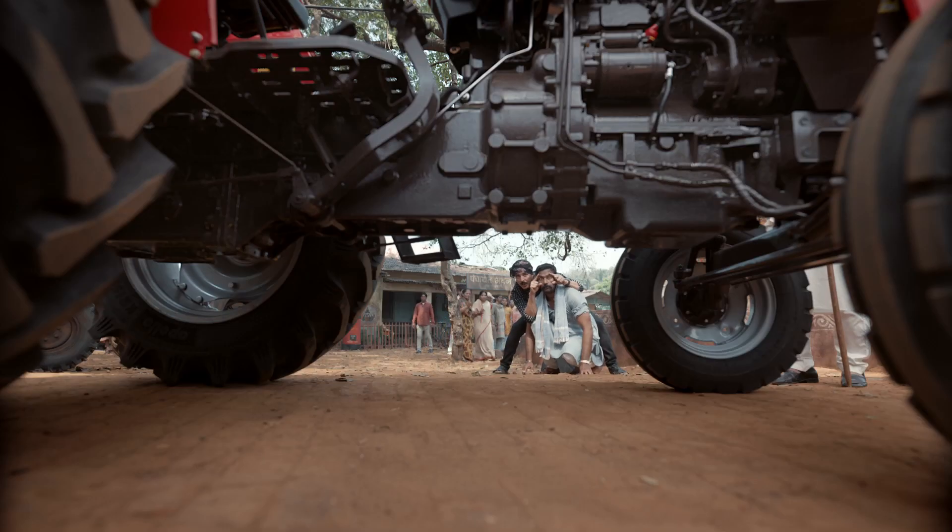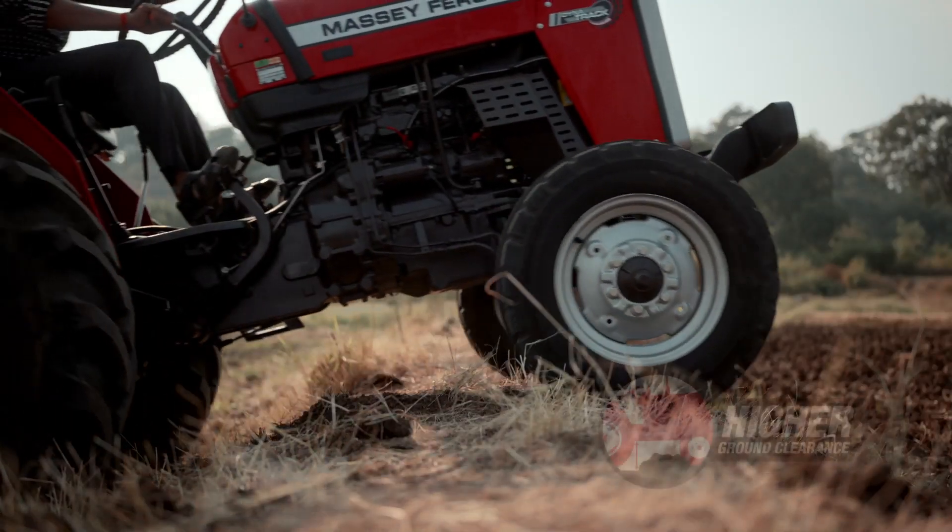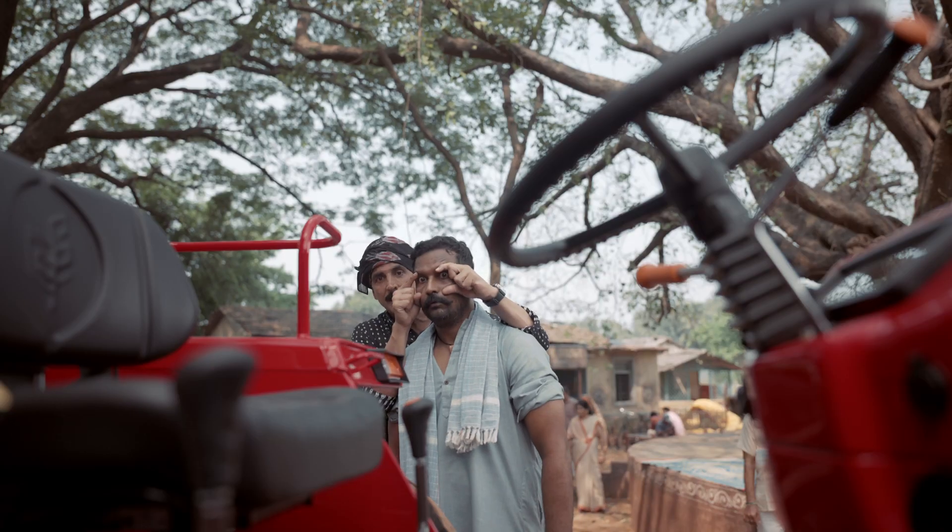Have you seen such high ground clearance in a tractor? 12, 18, 24. 24?